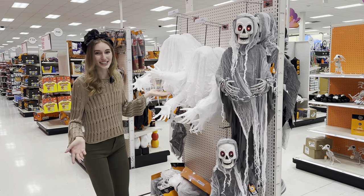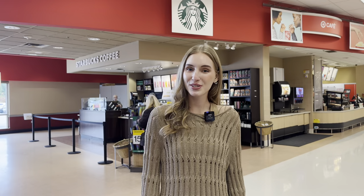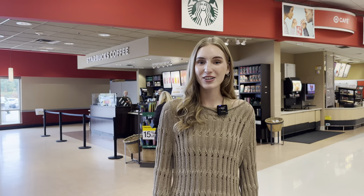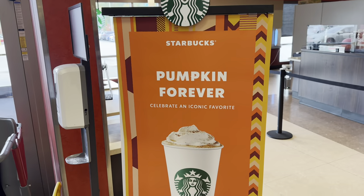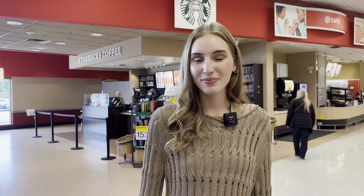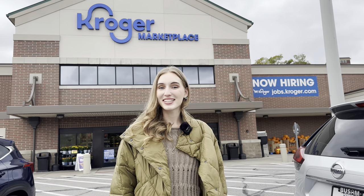Target also has Starbucks, by the way — if you guys haven't checked out my YouTube video, go ahead and check it out; I teach English at Starbucks. Right now since it's October, Starbucks has a pumpkin flavor. I'm not going to try it today, but come along with me and let's go see our next store.